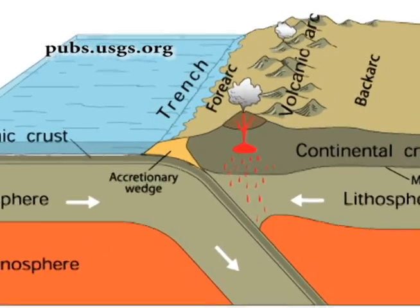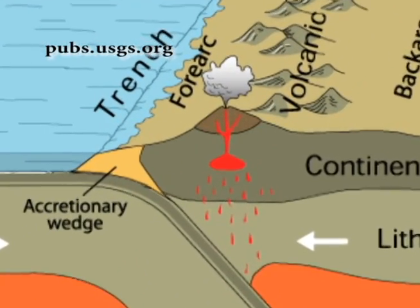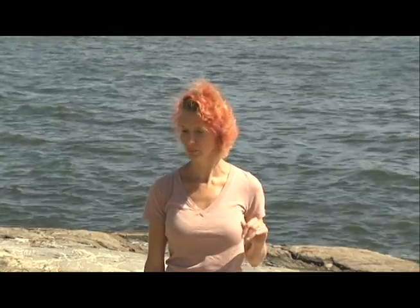Where do you get conditions like that? Deep, deep in the earth — usually at convergent boundaries where you have one plate sliding underneath the other, forming mountain chains. These rocks used to be the roots of some of those mountains. What about your schist? Slightly lower grade metamorphism. And the baked rock?